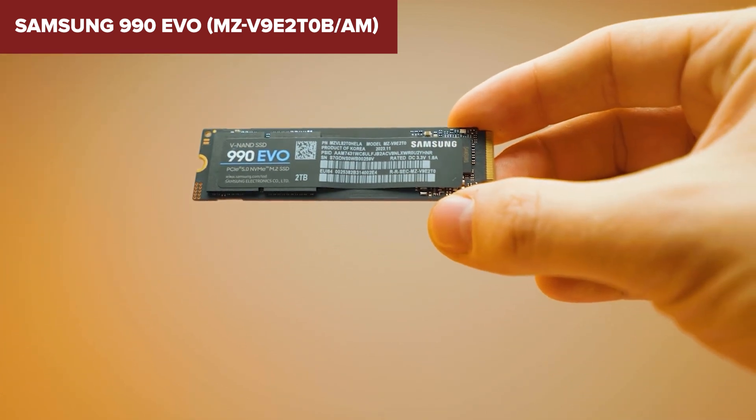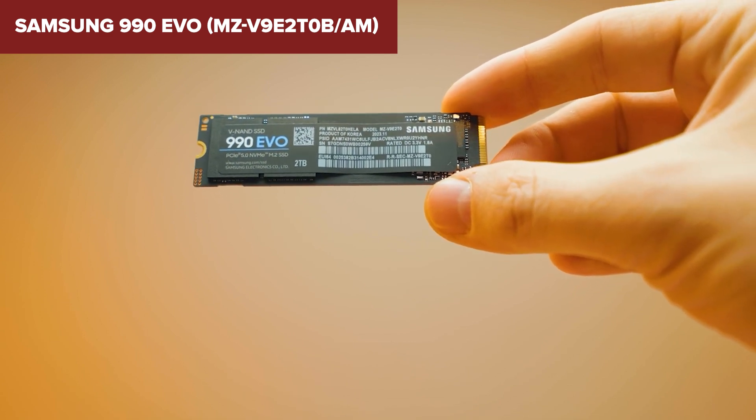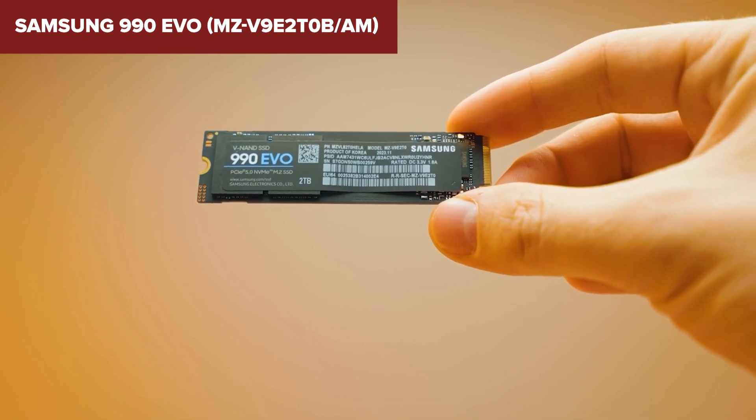Whether you're gaming, creating, or just looking for a snappier system, the 990 Evo is a solid choice. Eager to know the latest prices of these models? Dive into the video description — I've included handy Amazon links for every model I've discussed. Feel free to click through while I continue with this review.